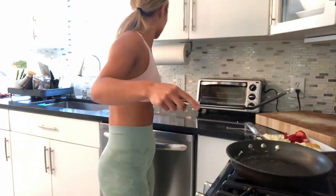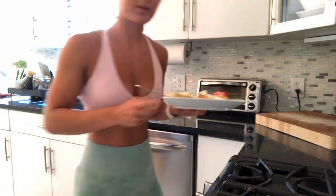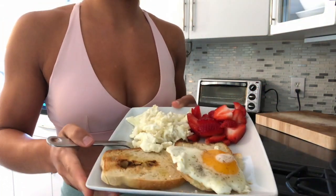I like a runny yolk, so I totally should have cooked the egg whites and the eggs separately — but you live and you learn, and sometimes you realize too late. So that is meal number one. Now I'm just going to eat this and then I'll catch you guys at the gym.